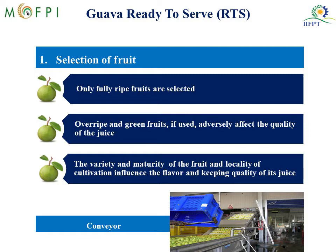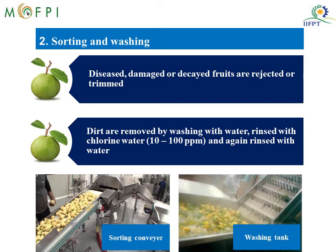Under the processing we have several steps. First comes the selection of fruit — you can see the conveyor picture where the fruit is unloaded from the crates. Only fully ripe fruits are selected for processing. Overripe and green fruits affect the quality of the juice so they are not used. The variety, maturity of the fruit and locality of cultivation influence the flavor and keeping quality of the juice. After selection, the fruits are sorted; diseased, damaged and decayed fruits are rejected, and the damaged portion is trimmed off from the good ones.